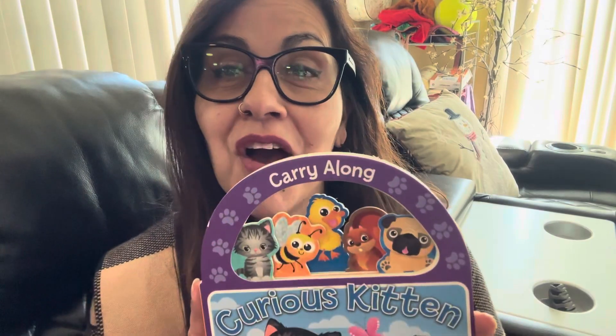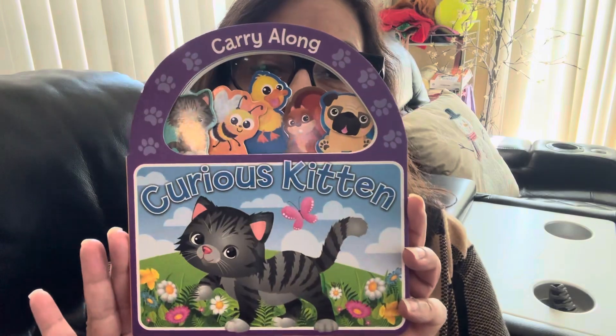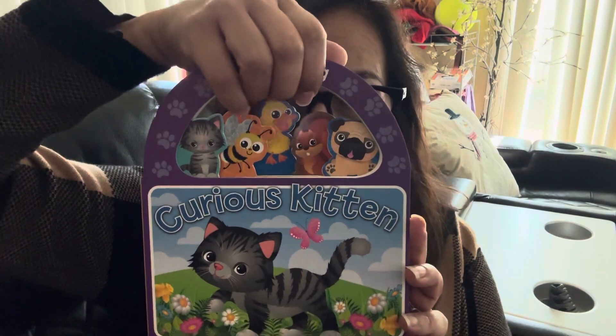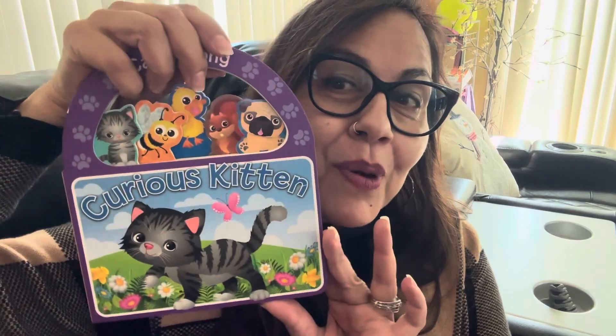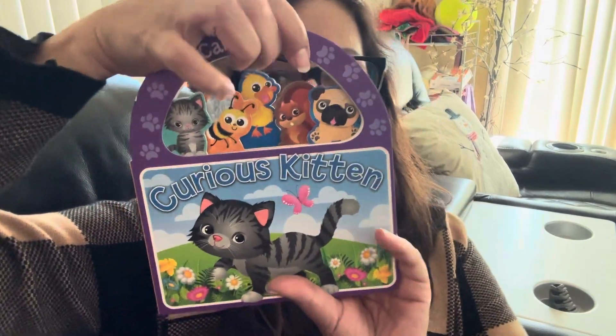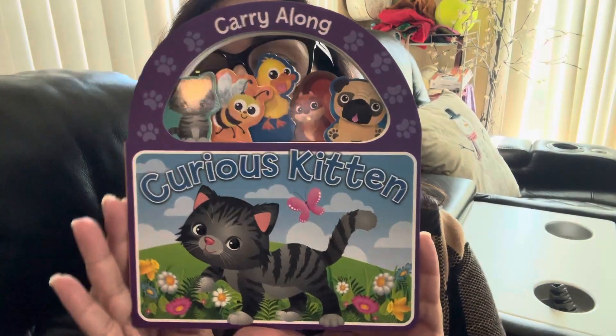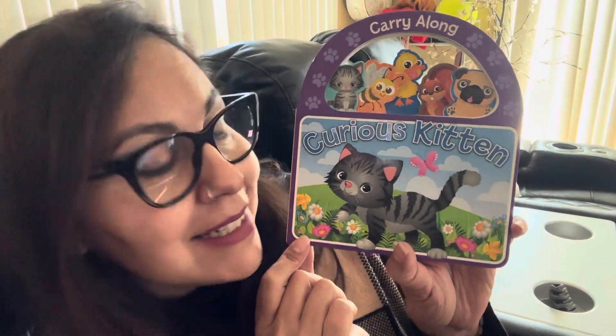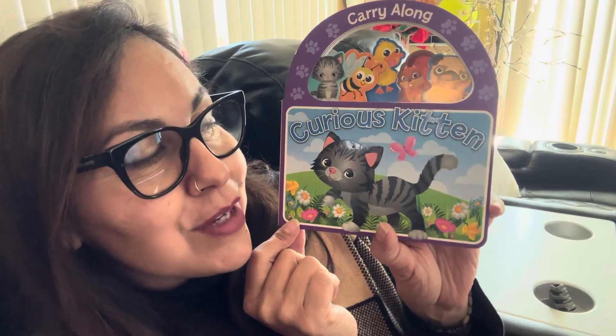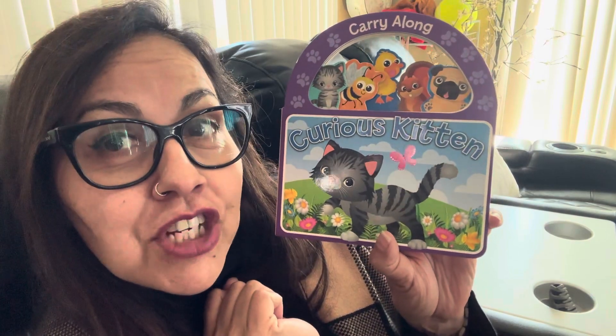Hi Madden, it's me Nana with another carry-along book. Remember the ones that look like a little basket that you can carry along and go from room to room, or you can go to the park and carry it like a little basket? This one here is called Curious Kitten. This little kitten right here is a curious little kitten and is going to go looking around to see what he or she can find.